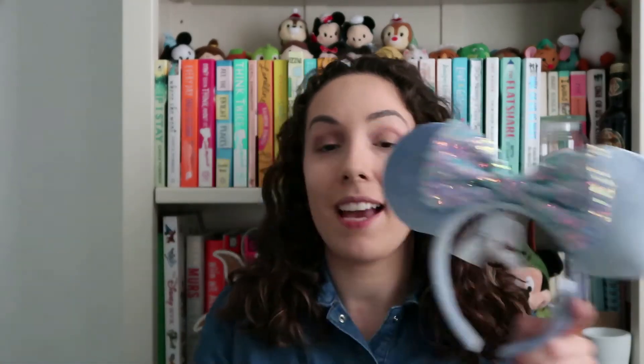That is literally all I have to show you today — I told you it wasn't a very big haul! Just a couple of things from Shop Disney, but I just wanted to show you guys what I got because I love Disney merchandise and I'm sure you like to see it too.